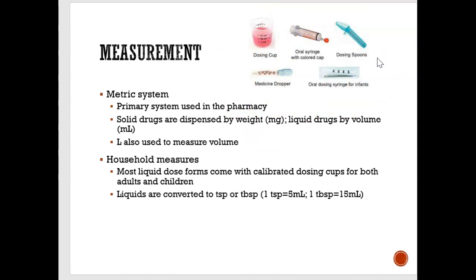When a doctor or dentist prescribes something, they prescribe in milligrams or milliliters. But when the pharmacist gives us the medication, they'll sometimes give us cups or a syringe and convert the milliliters to teaspoons or tablespoons because that makes more sense to us. So a pharmacist might say take one teaspoon or one tablespoon rather than specifying milliliters.